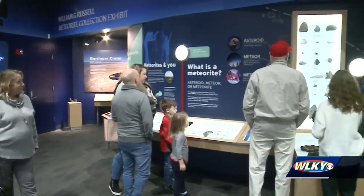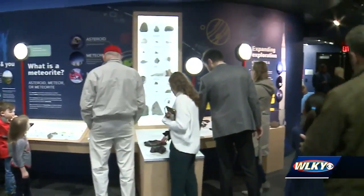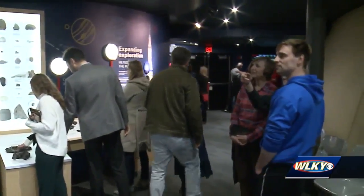When you have these exhibits, you have places where kids can come and touch things, they can see it. So they're not just seeing it on a TV screen or reading it in a book. It's right there in front of them. The new exhibits were made possible through donations.